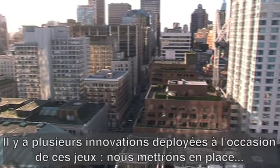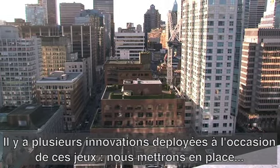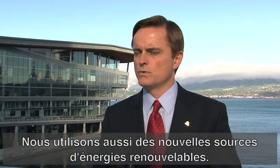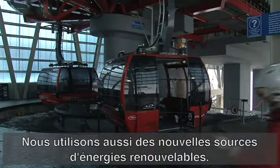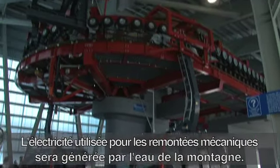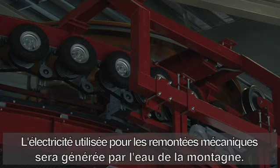There are many innovative processes that have been built into the Winter Games. There will be the largest fleet in the world of hydrogen buses taking people from Vancouver to Whistler and back. In addition, there are new renewable energy sources coming online to develop electricity for ski operations using simply the water coming off the mountains when the snow melts.